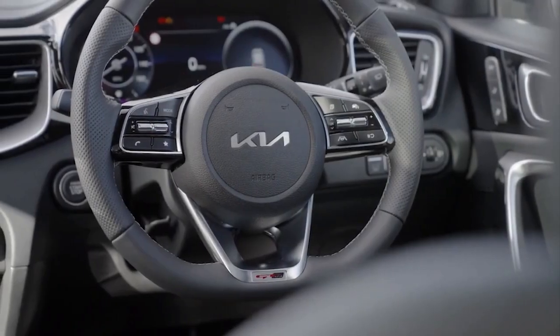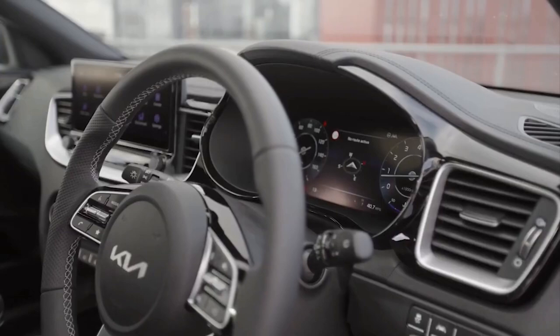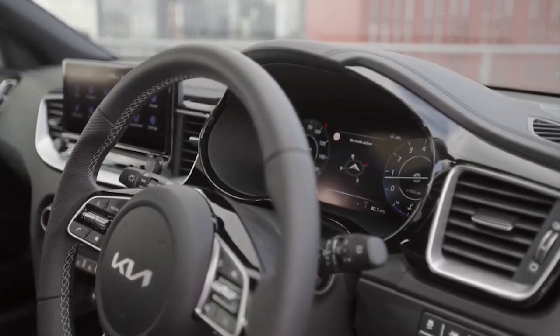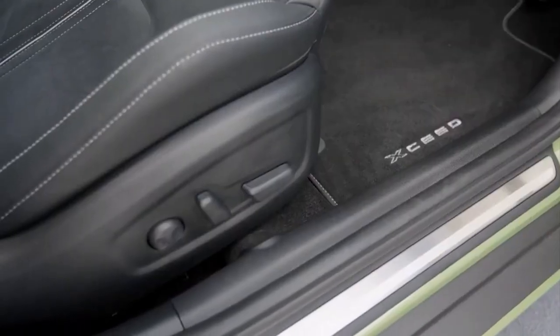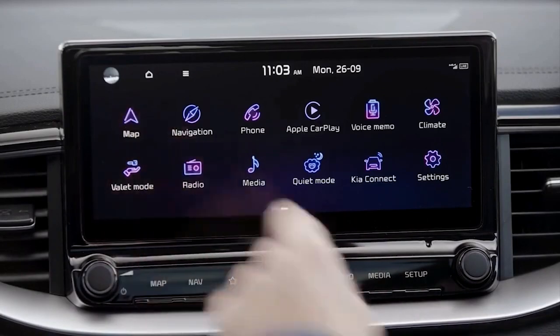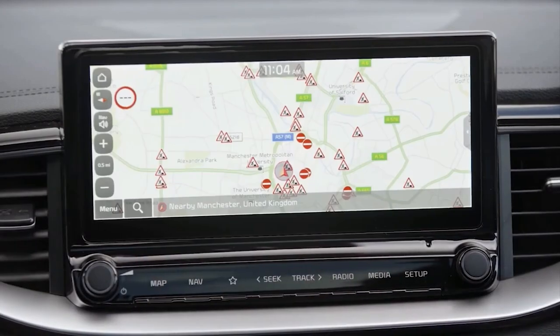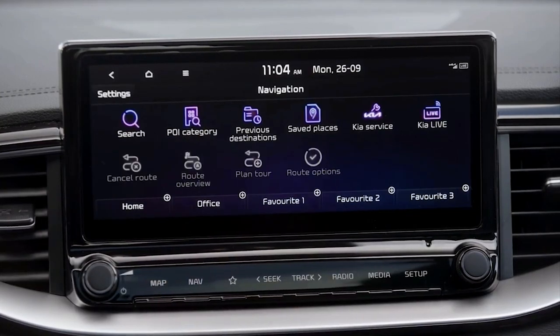Inside, while the XSeed doesn't inherit the dual-screen setup from Kia models such as the new Niro and Sportage SUVs, it does feature a 12.3-inch SuperVision digital dash with configurable themes linked to the car's drive modes. It's joined by a floating 10.25-inch central touchscreen on higher-spec models, while lower-spec cars feature an 8-inch setup.